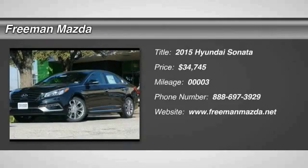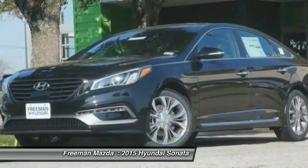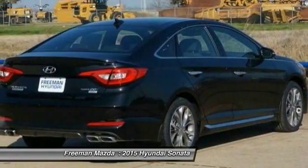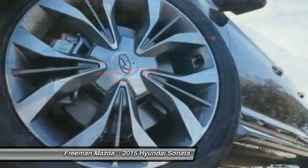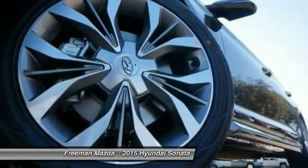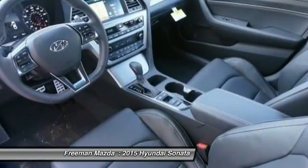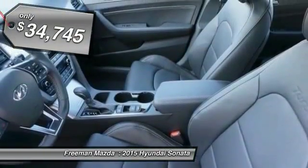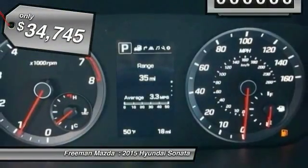The 2015 Sonata has a long list of technologically advanced interior features and options that make driving safer, more convenient, and much more fun. Don't forget the exterior corrosion protection — a 14-step roto-dip system that provides unmatched protection for your Sonata — and it is priced below $35,000.